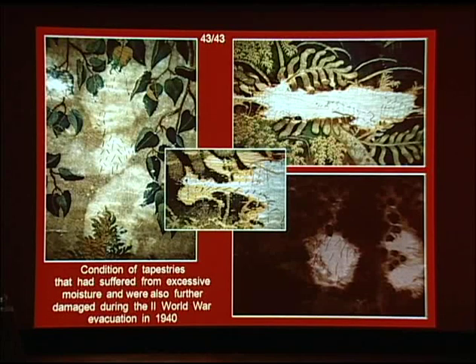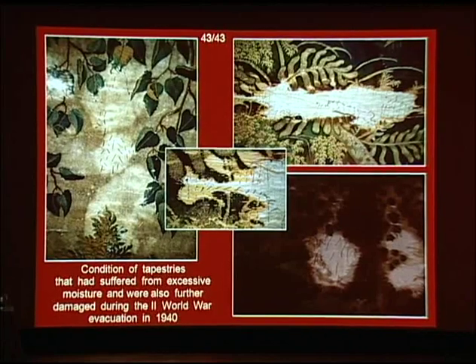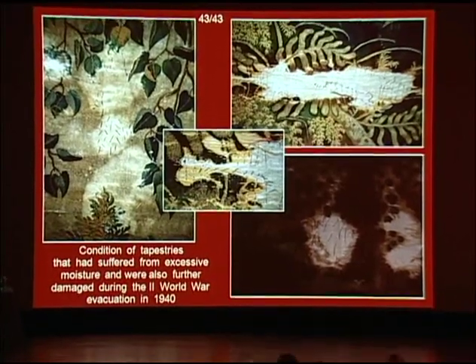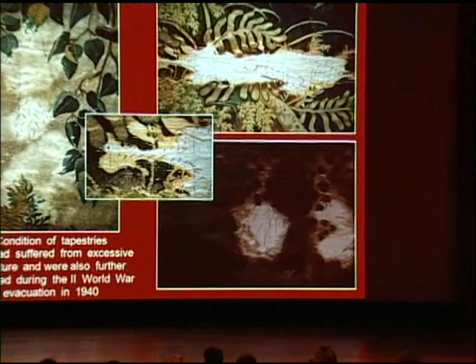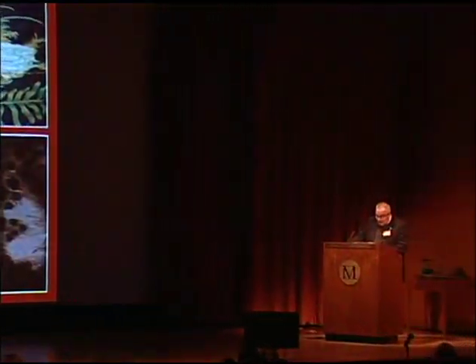The conservation laboratory, founded in 1926, has always been open to different conservation solutions and ready to learn from colleagues and conservators from around the world. This symposium is a great opportunity to exchange thoughts and professional opinions. The speaker thanks colleagues from the Metropolitan Museum of Art for the invitation and thanks the audience for their attention.